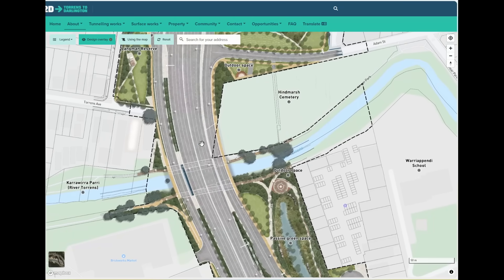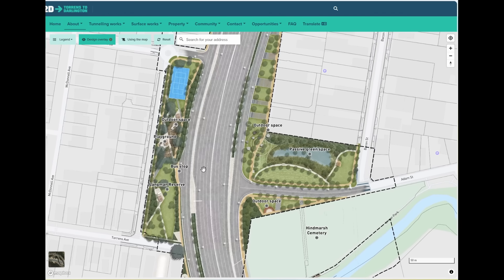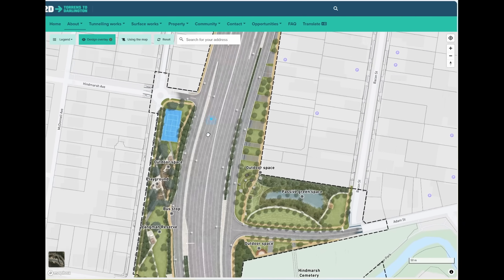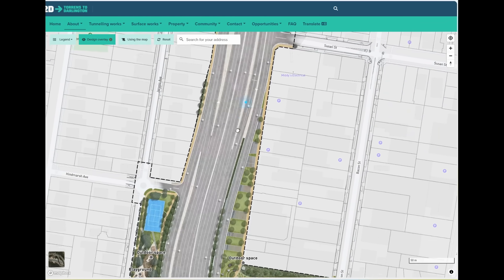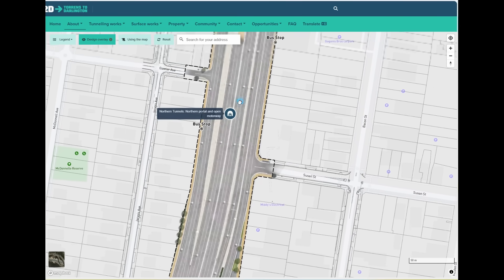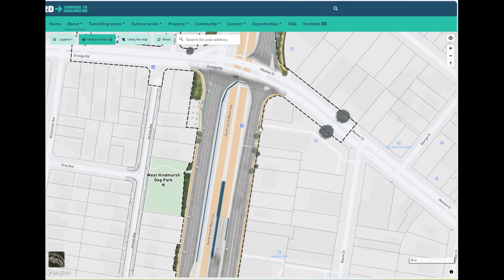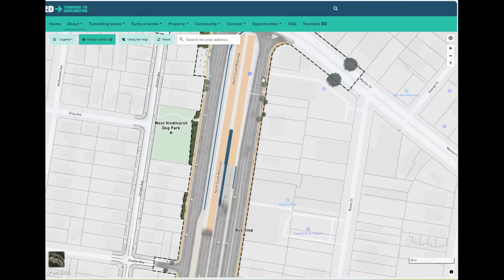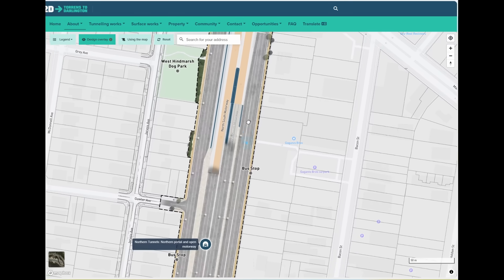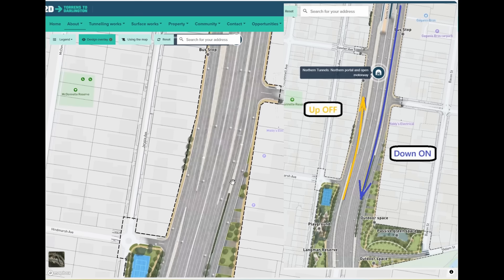At this point there are no off-ramps for those going up or on-ramps for those going down at Theverton. If you look closely at the M2, what you can do at the start of the Torrens to Torrens section is come off the M2 to get onto South Road, or on the other side, coming from Grange Road and Manton Street, vehicles from Grange and from the Adelaide CBD coming along Manton Street can get onto the M2 and down into the tunnels.